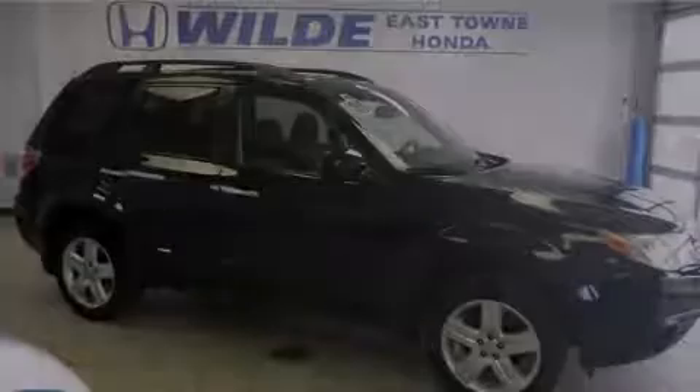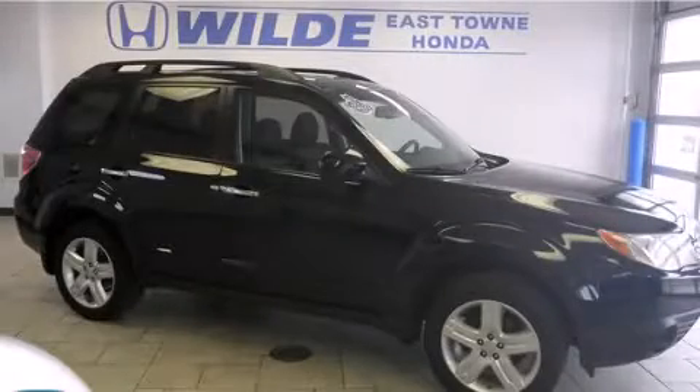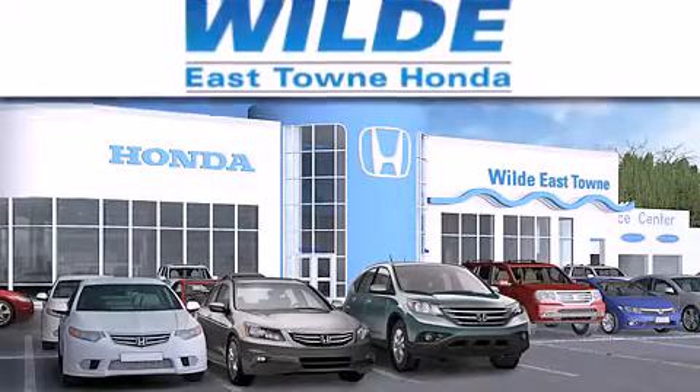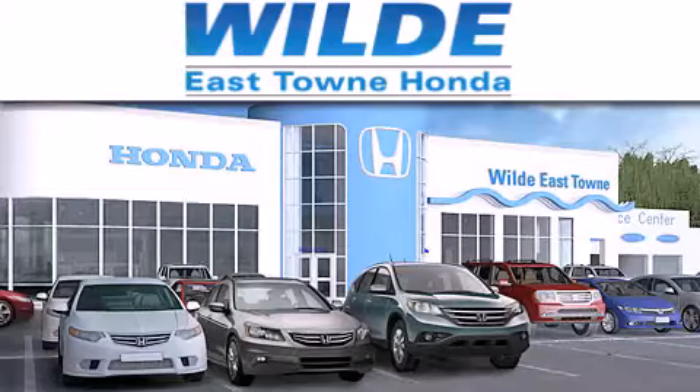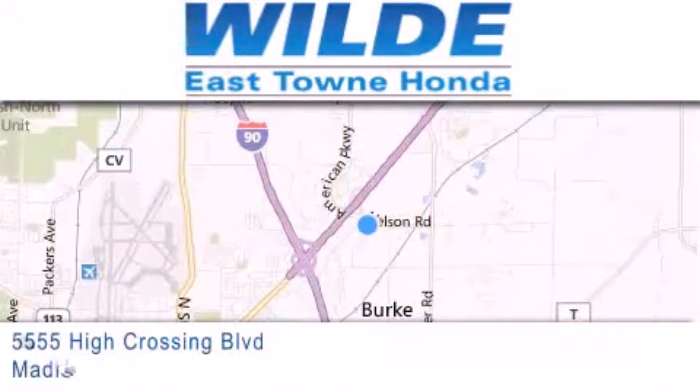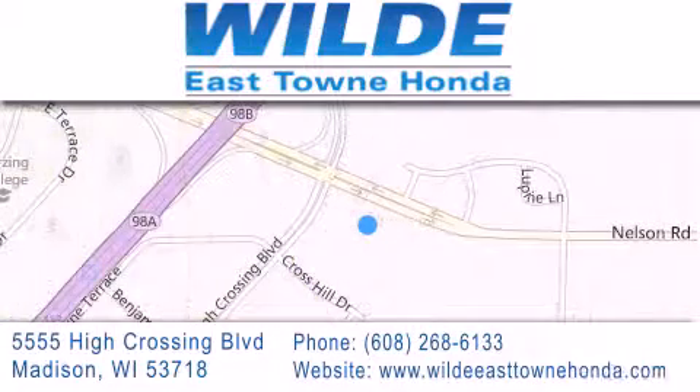Call or visit us right now and arrange your test drive today. Thank you for considering Wild Easttown Honda for your next luxury vehicle. If you have any questions, please visit our website, give us a call, or stop by our dealership location at 5555 High Crossing Boulevard in Madison.